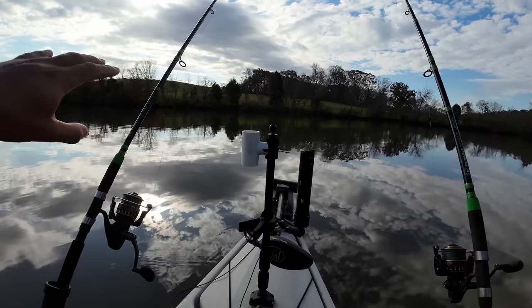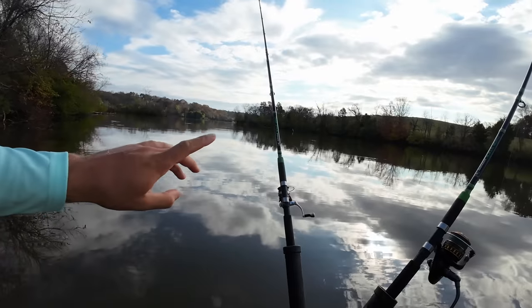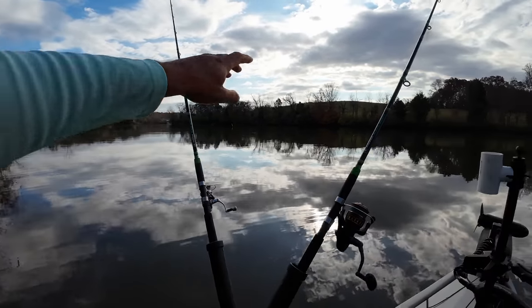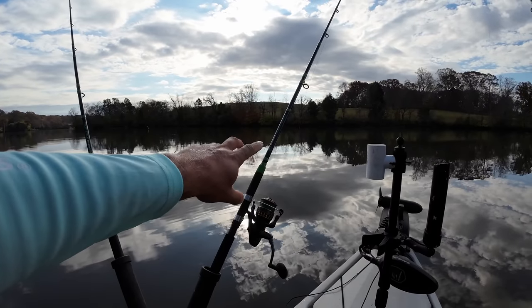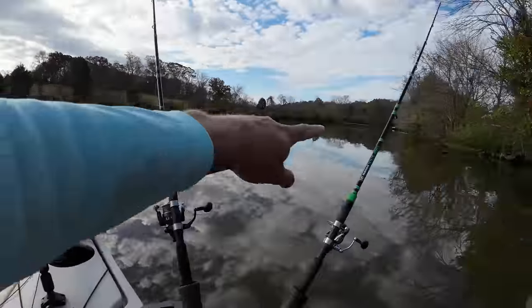I'm fishing Watts Bar Reservoir on the Tennessee River. Back before they flooded this to make the reservoir, there was an old creek channel here, but it was a much smaller creek. That old original creek bed is right in front of me — it's like five or six feet deep but not very wide. On each side of that creek it comes up from a few inches to a couple feet deep. I've got my baits fan-casted: a carp rig shallow, a catfish bait — a cut skipjack head — in that old creek channel, and two more carp baits on the other side.